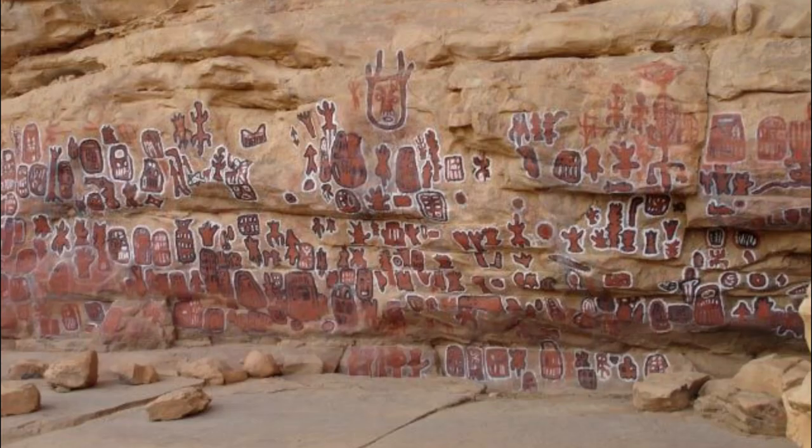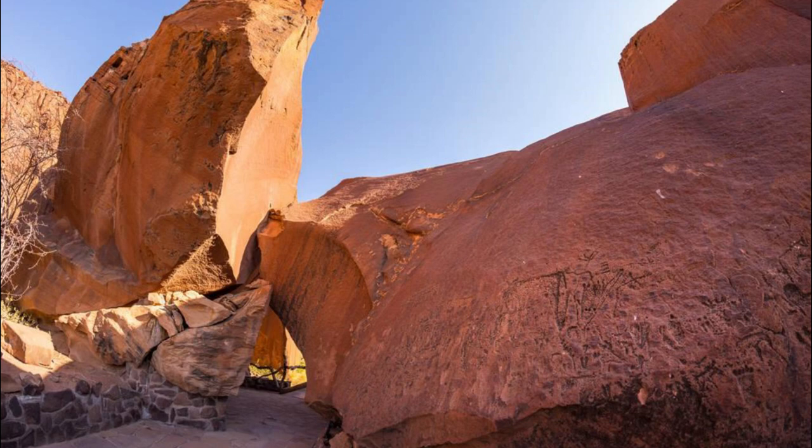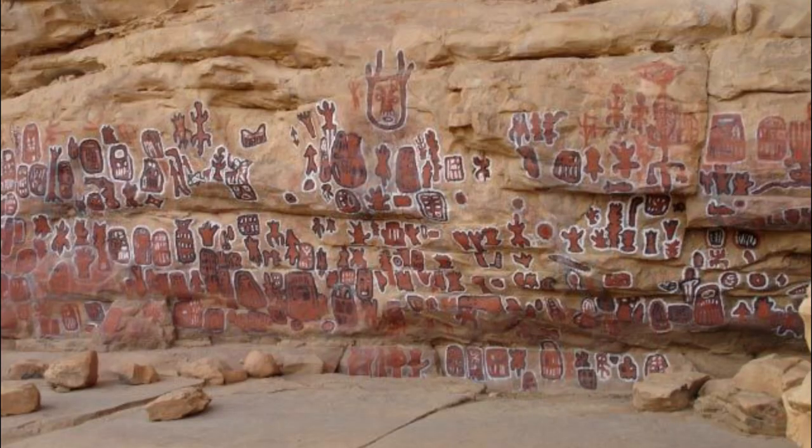Explore the ancient rock engravings of Segou, a UNESCO World Heritage Site and one of the most important archaeological sites in Mali. Wander through rocky outcrops and boulders adorned with intricate carvings and petroglyphs dating back thousands of years. Marvel at images of animals, humans, and geometric patterns that offer insights into the artistic and cultural traditions of Mali's ancient civilizations.